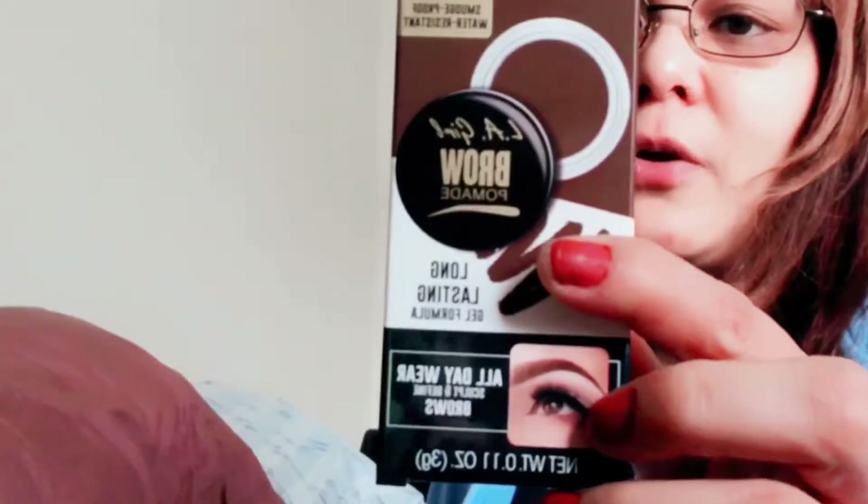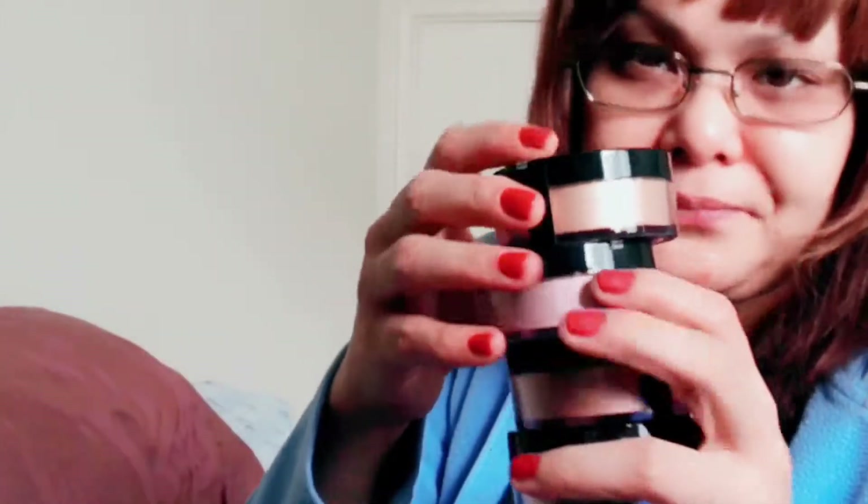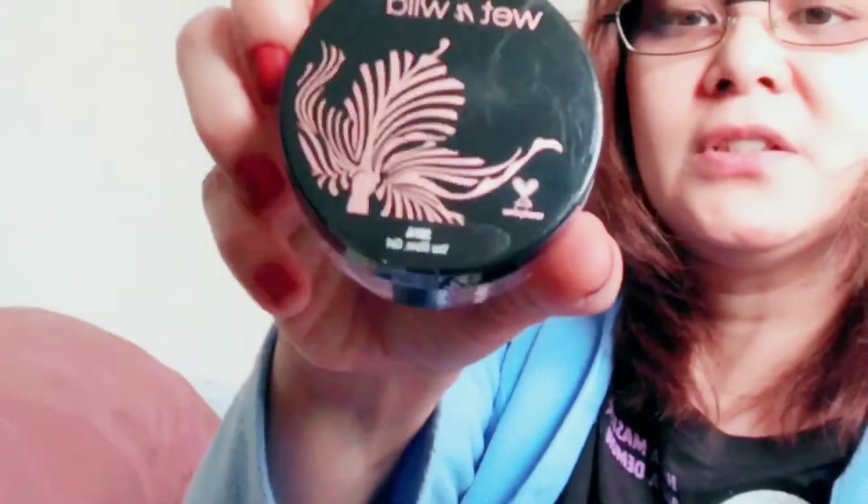I also got the LA Girl Brow Pomade in Soft Brown. Also, the new Wet & Wild loose highlighters — I got them all. The newest ones. This one is called Hustle and Glow, this one is You Glow Girl, and this one is All Glow Grown Up. I'm gonna swatch them on the actual video. This one is called I'm So Lit.